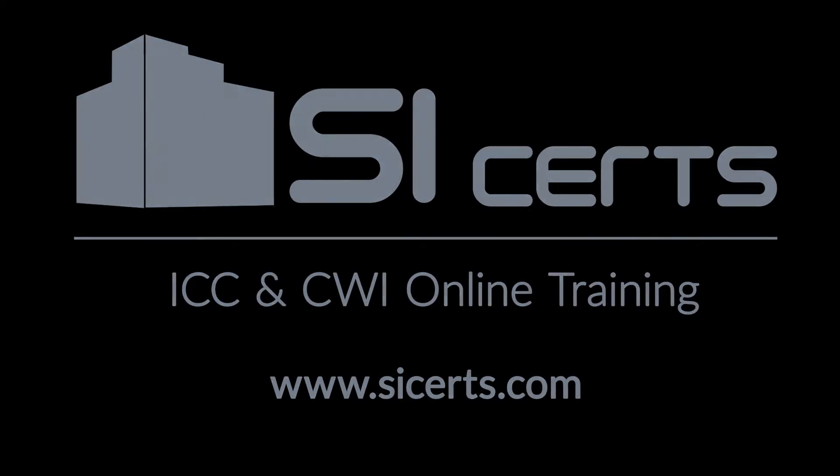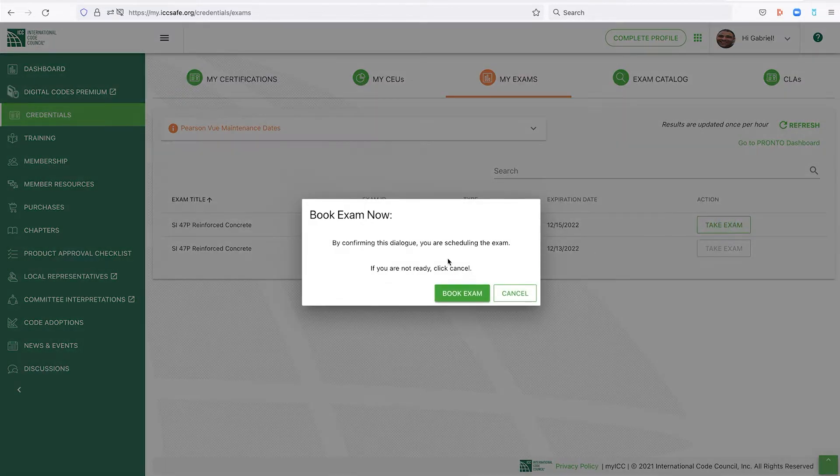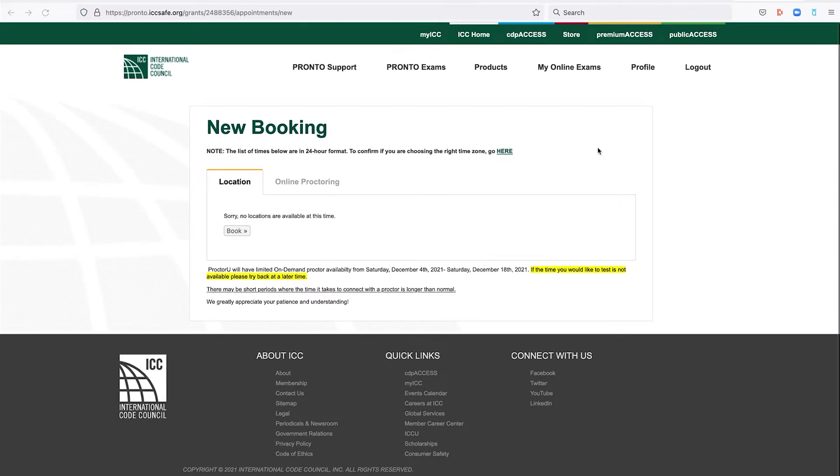I'm going to show you the process of going into the PRONTO exam. Obviously, at some point I'm going to have to stop because you cannot have any other programs running or any kind of recording. I've got the 47P Reinforced Concrete exam here to take. When you purchase this, it's good for an entire year — it will expire after a year, so you've got to take the exam within that time. I did this yesterday and it took me over an hour to just get everything set up and dialed in.